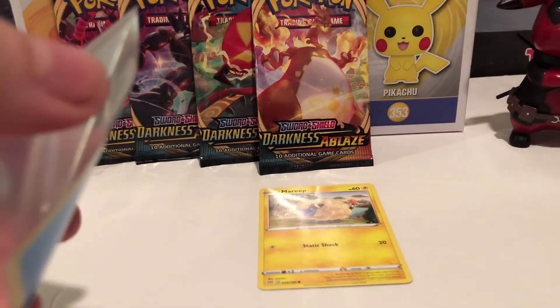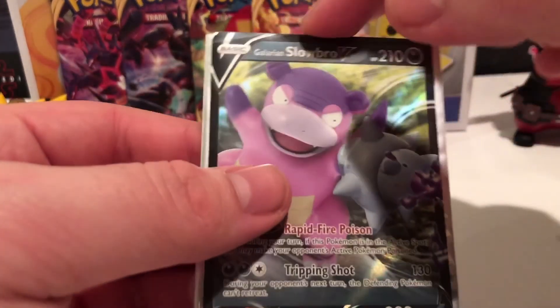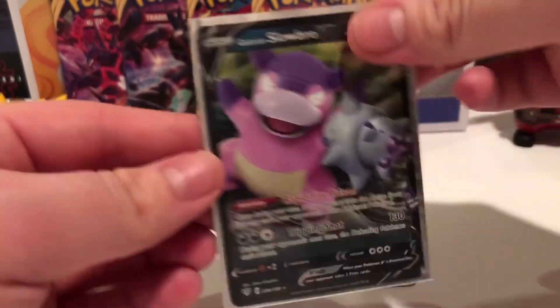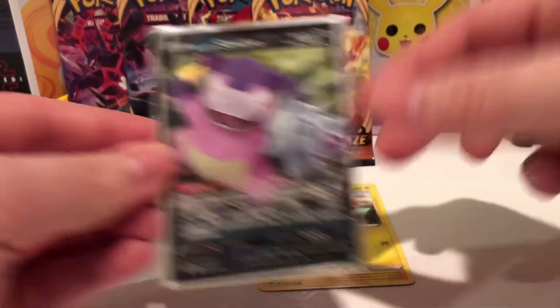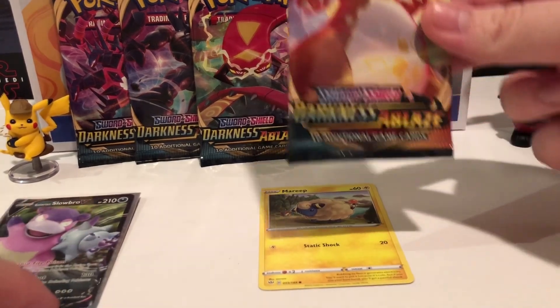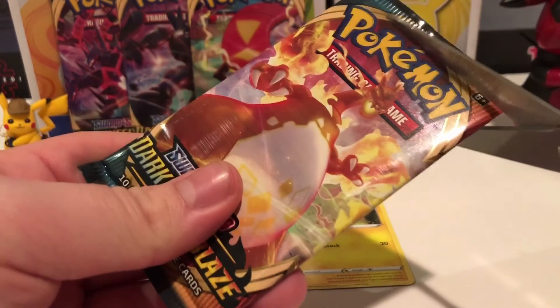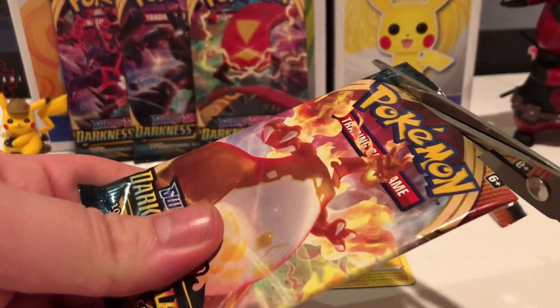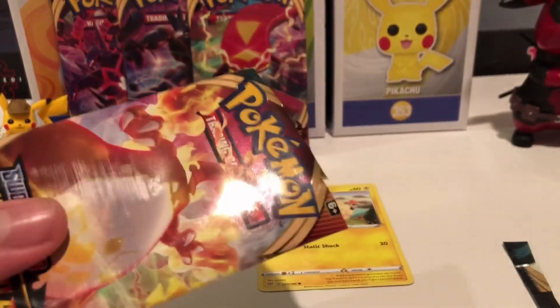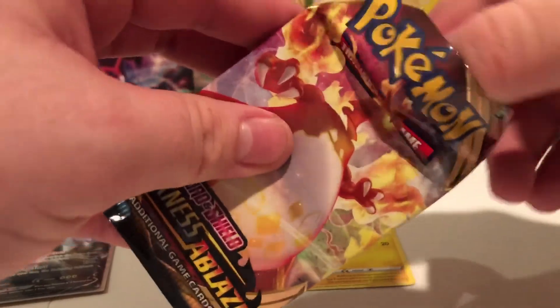Alright, here we go. We're going on that Charizard VMAX pack. Display almost fell, I ain't going to lie. Let's get this open. Kenny has two Darkness of Blaze, two Rebel Clash, and two Sword and Shield. Kenny's taking the wrapping. There is the co-card right there. We're going to go one, two, three, and a four. We're going to throw that right in the back and flip it.